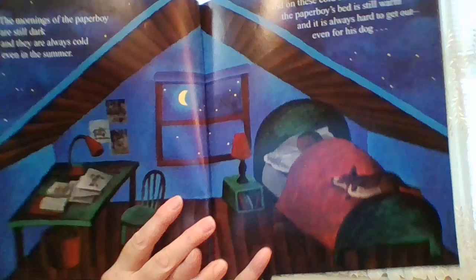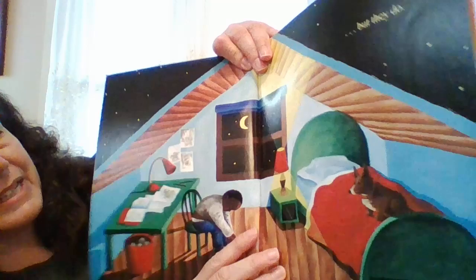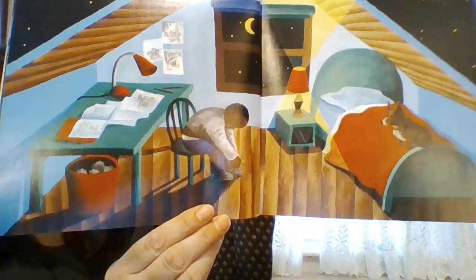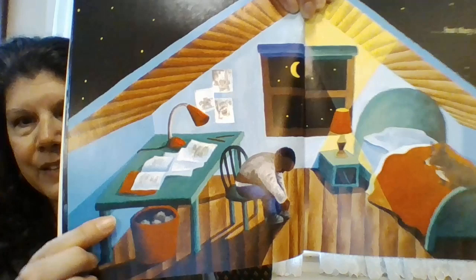I don't really see any shadows on this page, but wait until he turns on the light. We have some light sources, right? We have the moon outside and we have the light inside. He turned on his lamp and I see some fantastic shadows right here and right here and right here. Can you see the shadows? Can you see any more shadows? Maybe the trash can over here and even the table on the wall.